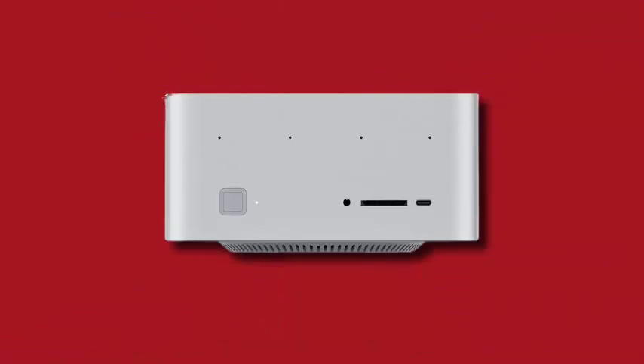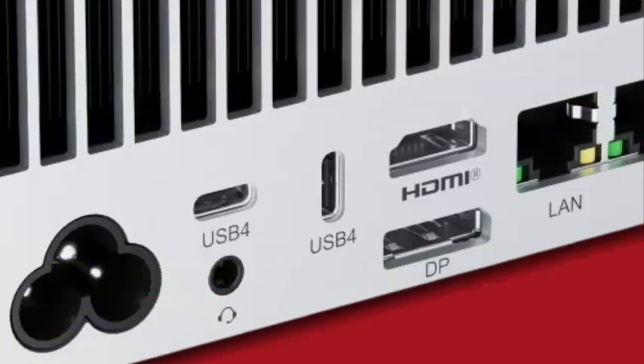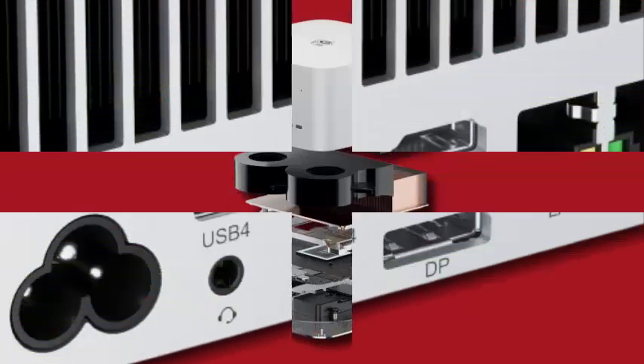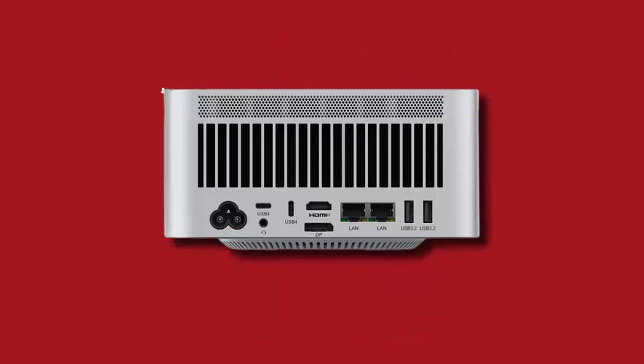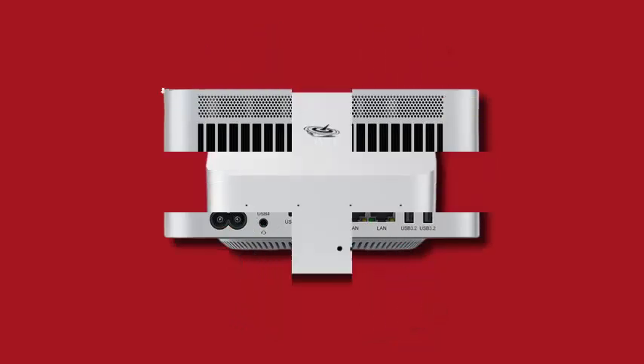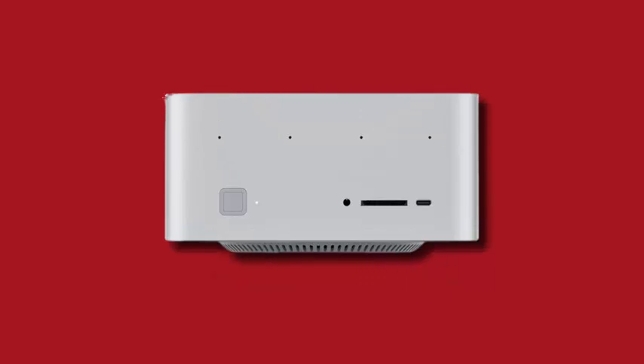The GTR9 Pro comes with 128GB of LPDDR5X RAM at 8,000 MT/s, a pre-installed 2TB PCIe 4.0x4 SSD, and room for a second one. Its cooling system, dubbed MSC 2.0, uses an aluminum radiator, copper heat pipes, and a dual fan setup to manage the APU's 140W TDP.